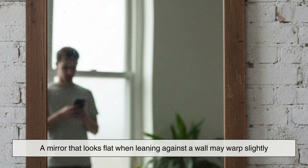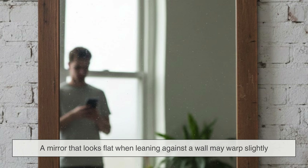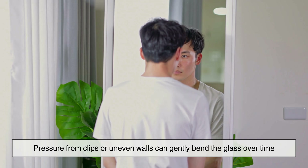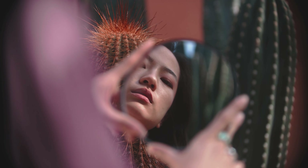There's also the issue of how mirrors are mounted. A mirror that looks flat when leaning against a wall may warp slightly once it's glued, screwed, or framed. Pressure from clips or uneven walls can gently bend the glass over time. Gravity can even cause large mirrors to sag by tiny amounts. None of this is visible to you directly, but the light hitting that bent surface tells a different story, and your reflection shifts in subtle ways.